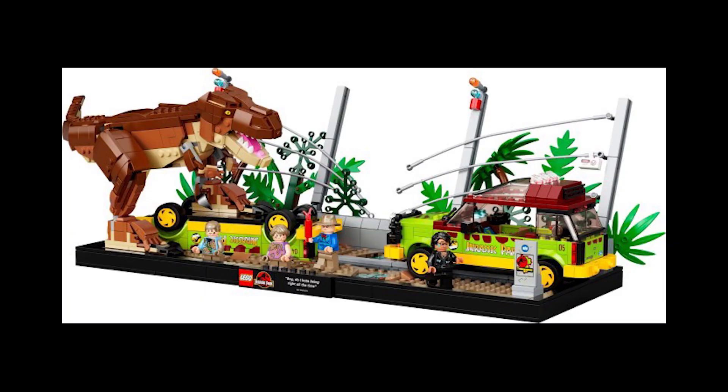Moving on to set 76956, this is the T-Rex Breakout, retailing for £90, $100, or 100 euros, released April 17th as well. This is a really good set and a great display piece — it goes very well with the other dioramas they've done. In the UK it's a LEGO and Argos exclusive and has been seen for about £60. I reckon they might extend it into 2024, but they may just end it with the rest of the wave. It's a definite one to pick up if you don't have it. That's going to be it for today — if you're new, please subscribe and I'll see you next time, bye.